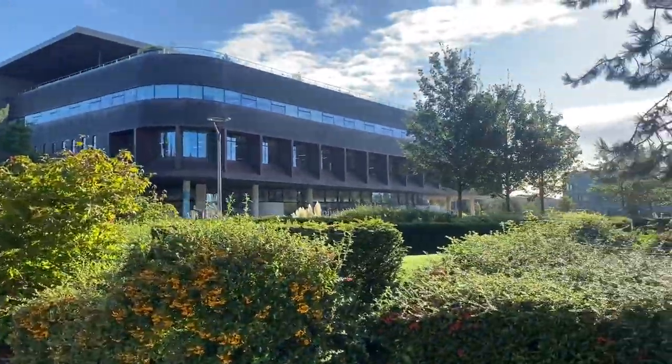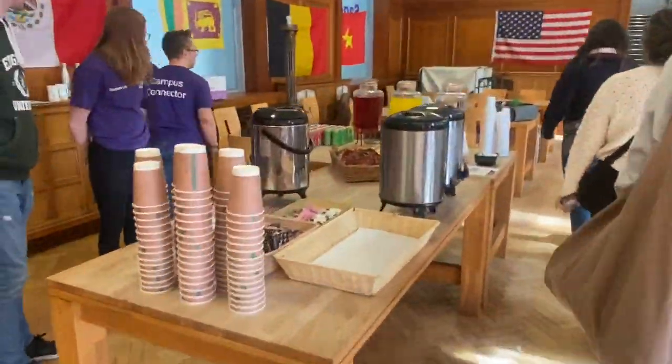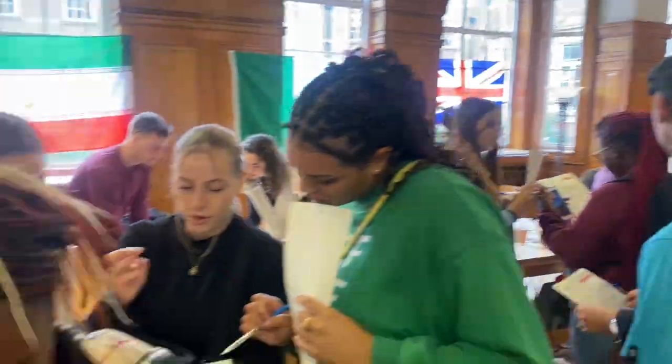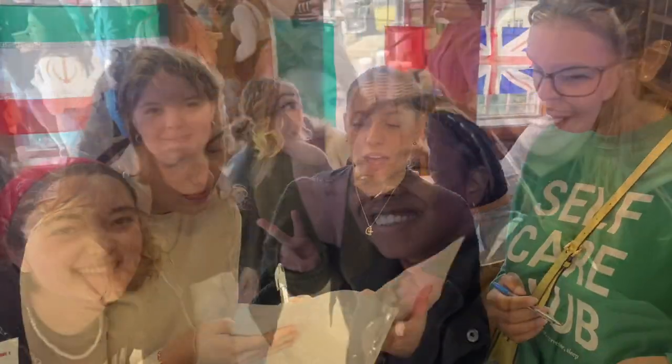Every week at the Global Cafe, there is an event hosted by the university where you can meet other international students that are just like you. They have free food, free games, and free events, so I would highly recommend taking advantage of this to meet some new people.